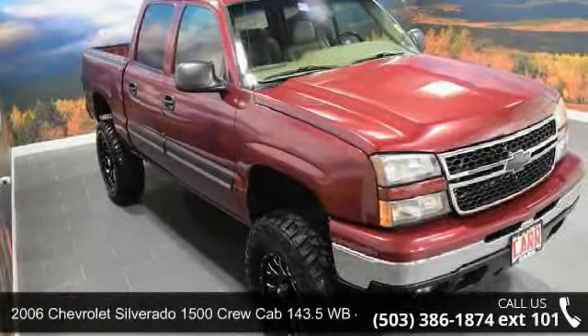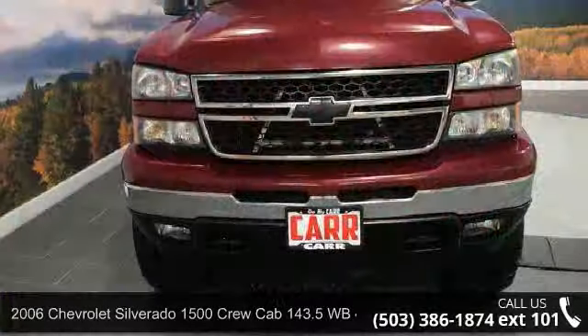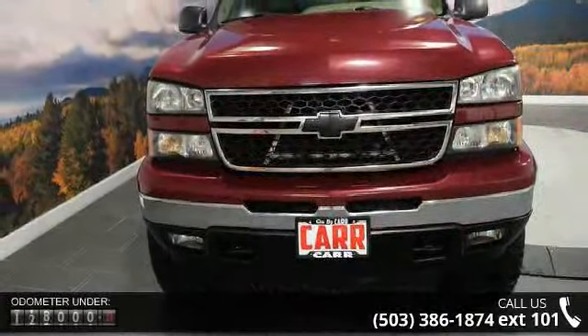Check out this 2006 Chevrolet Silverado 1500. If you are looking for an automobile with great features, look no further.